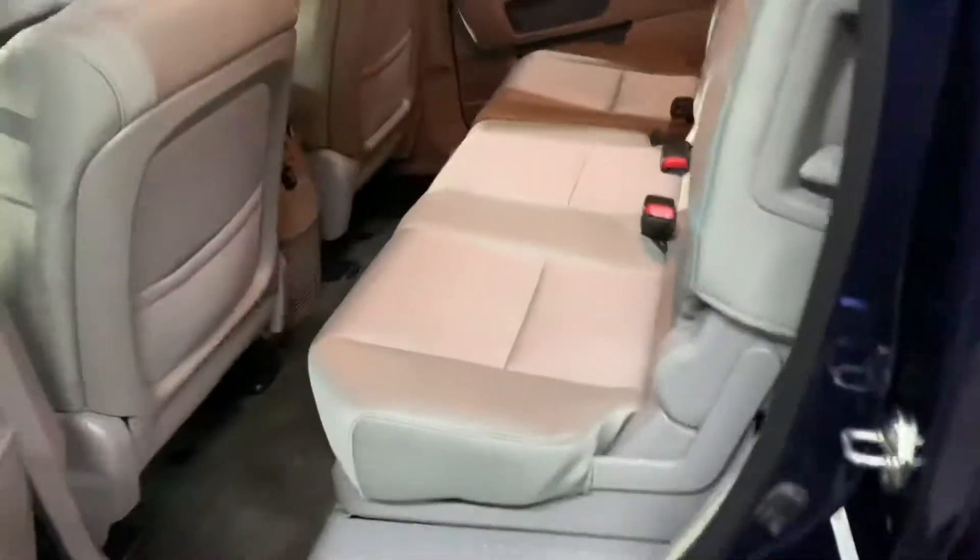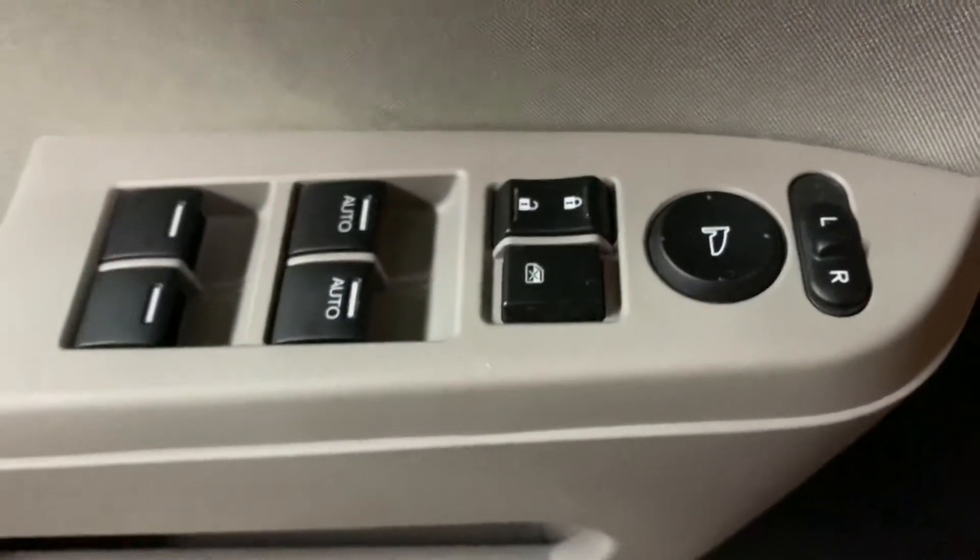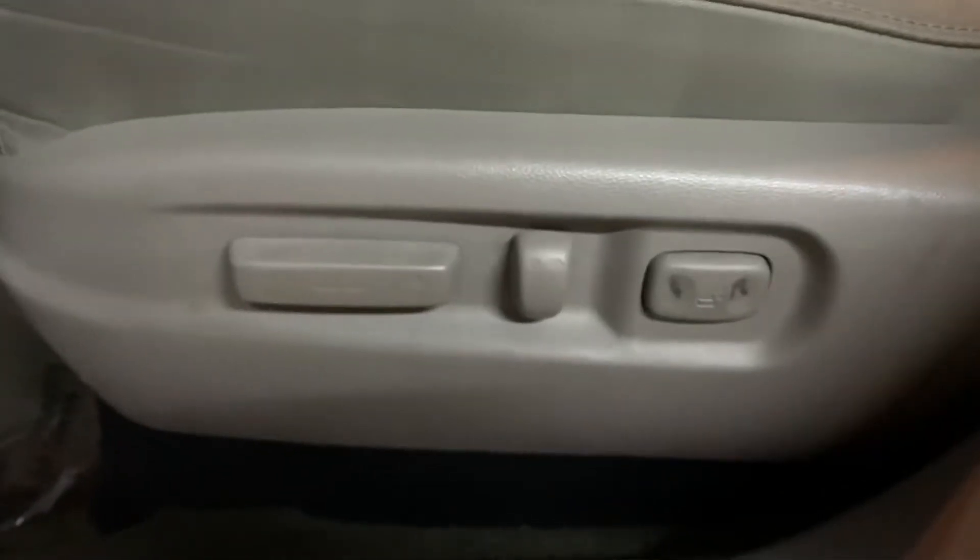The interior of this vehicle is actually going to be cloth, as you can see. I'm going to show you the passenger seats as well — they're also going to be cloth. This Honda Pilot does come with third row seating; the seats are folded right now, but third row seating is available. You're also going to have power windows, power locks, power mirrors, and a power driver seat.